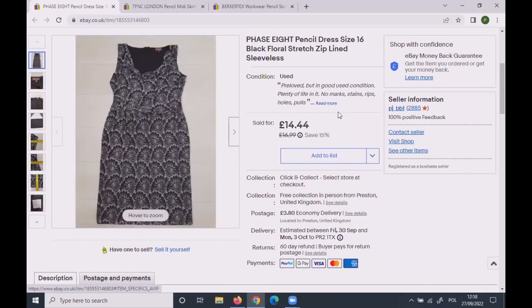This Phase 8 pensive dress was size 16. I'd had it for a while — the price went down to £16.99, then a markdown sale to £14.44, and it ended up selling for £12.50. A bit low for Phase 8, but it is what it is.